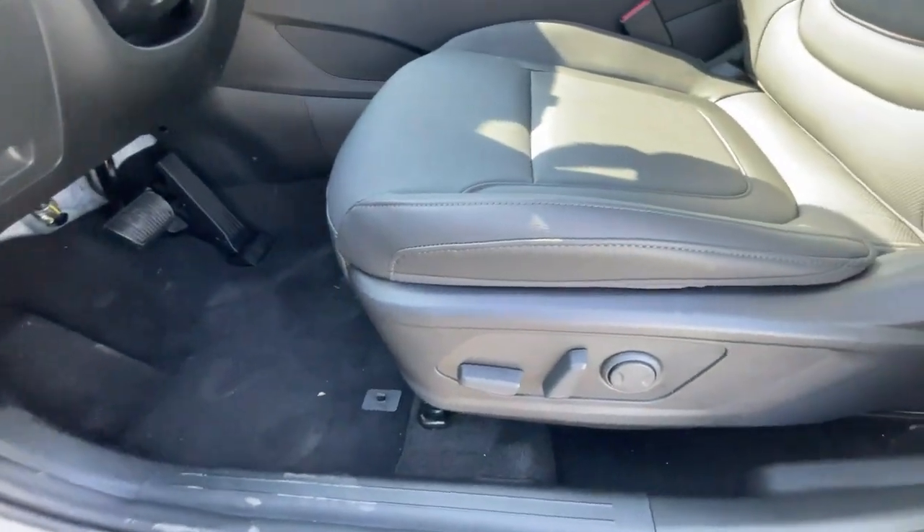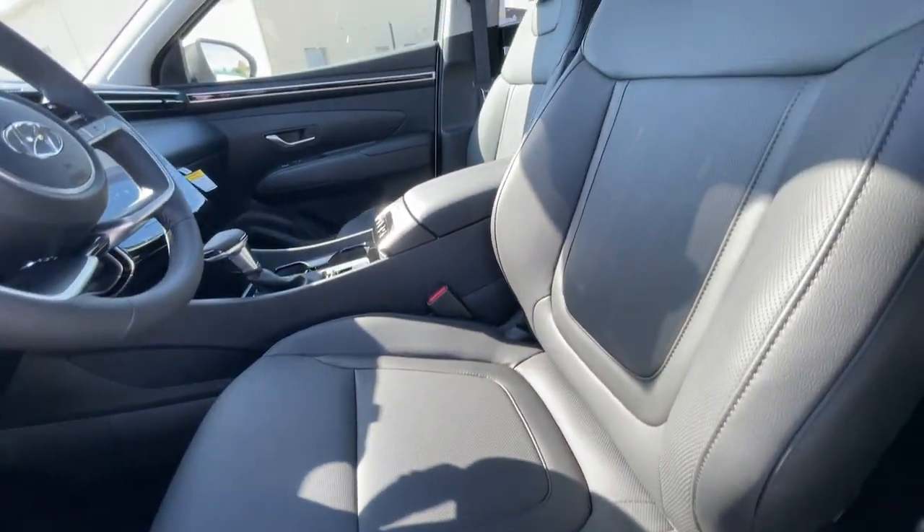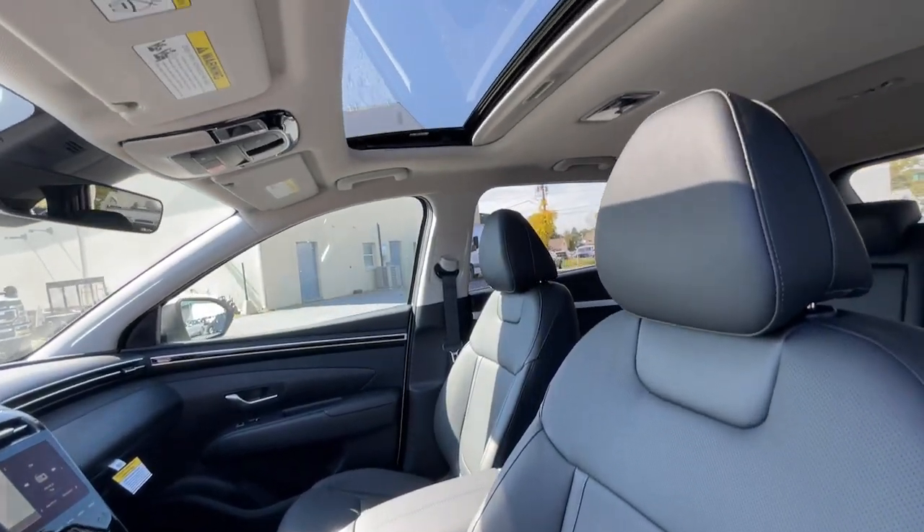Backup camera, premium sound system, keyless start, heated mirrors, and adaptive cruise control.